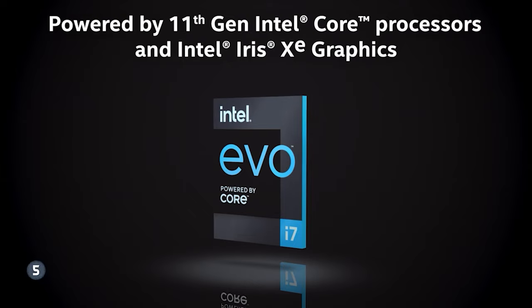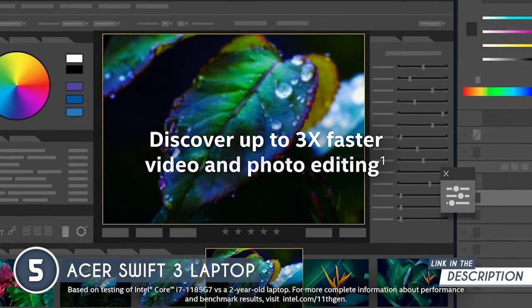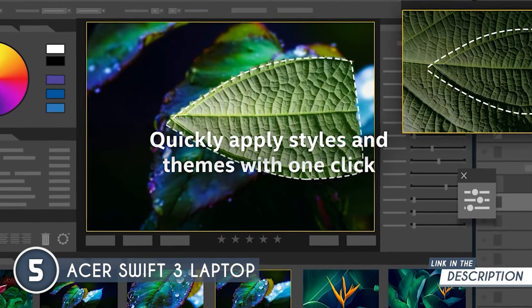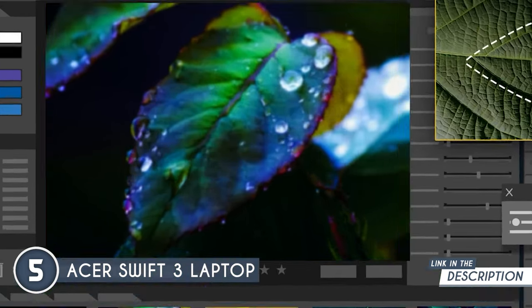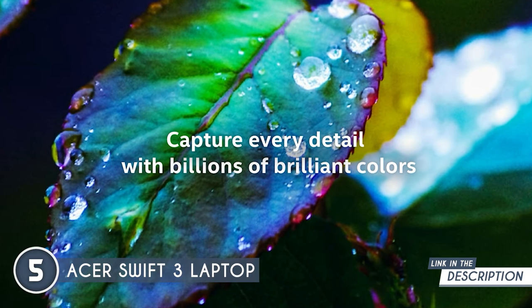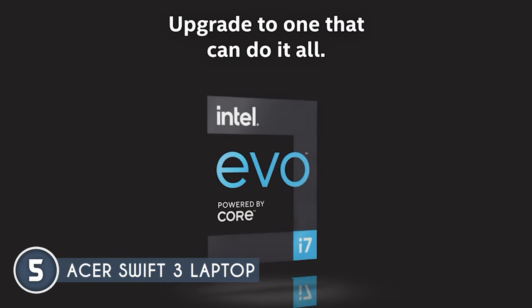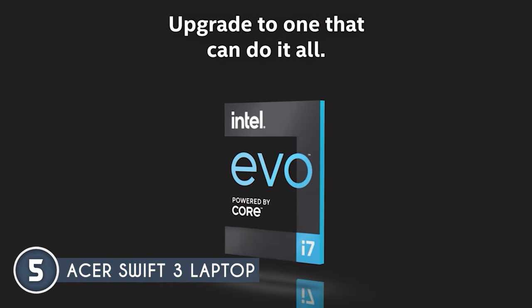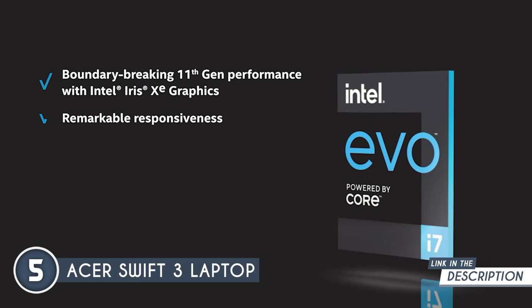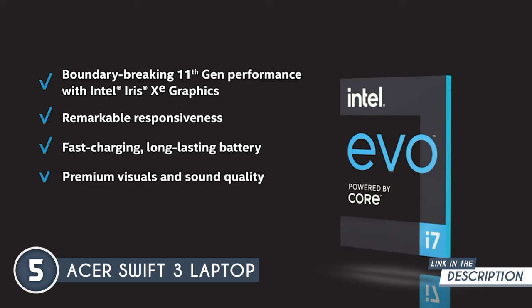This laptop is like the reliable workhorse of programming laptops. It's got an Intel Core i7-1165G7 processor under the hood with 4 cores and 8 threads, and it maxes out at 4.7GHz. The display is a treat — 14 inches of LED boasting 100% sRGB and Full HD 1080p resolution, with narrow bezels giving it a sleek modern look and an impressive 82.73% screen-to-body ratio.